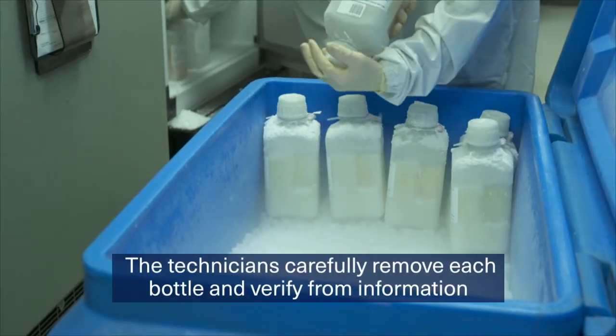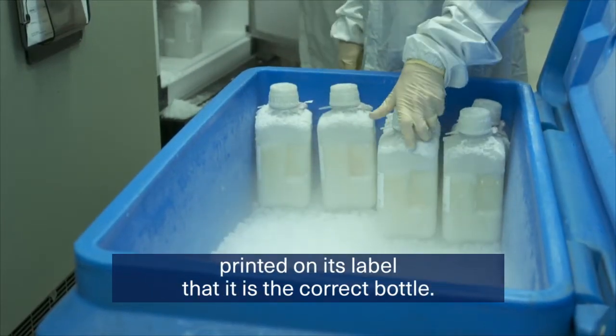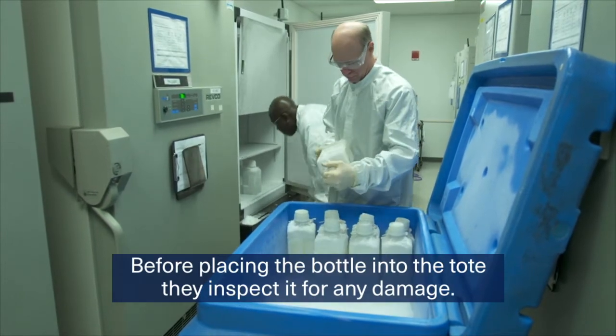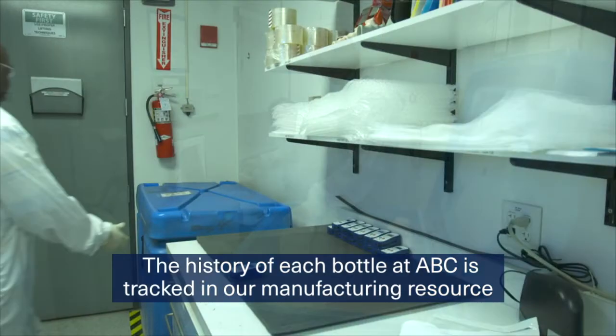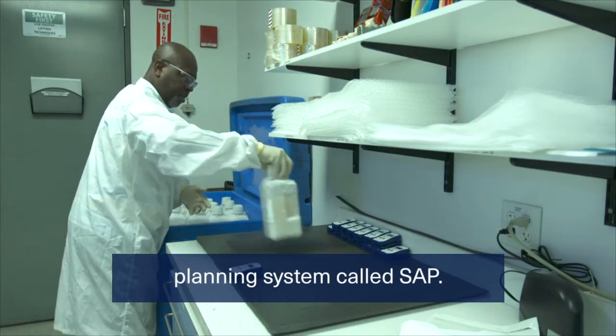The technicians carefully remove each bottle and verify from information printed on its label that it is the correct bottle. Before placing the bottle into the tote, they inspect it for any damage. The history of each bottle at ABC is tracked in our Manufacturing Resource Planning System, called SAP.